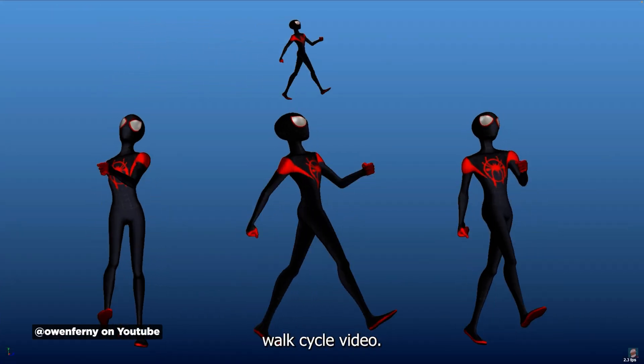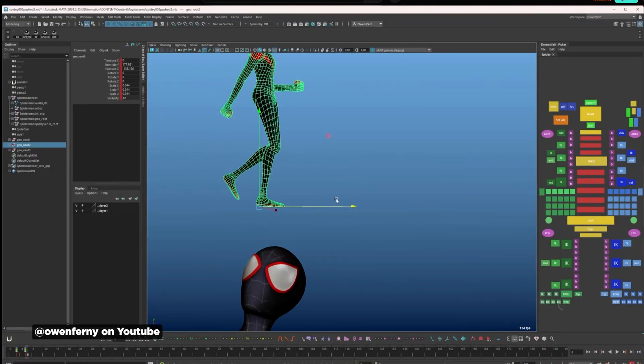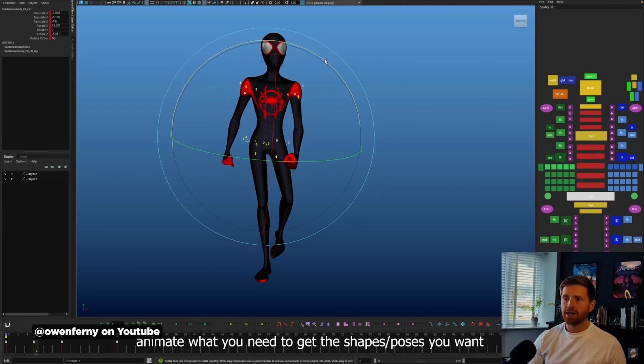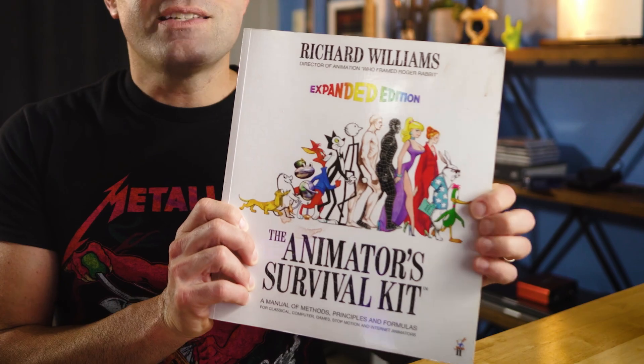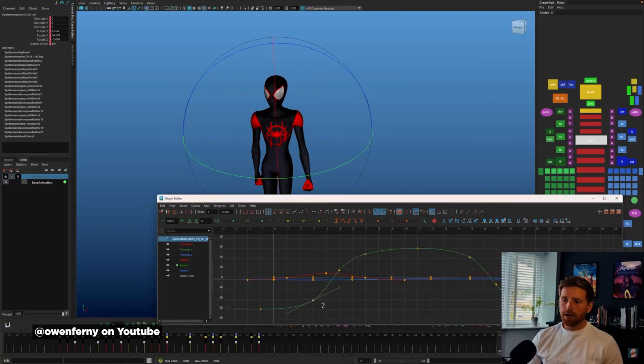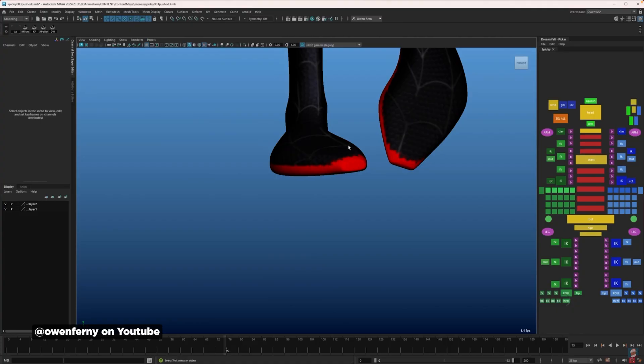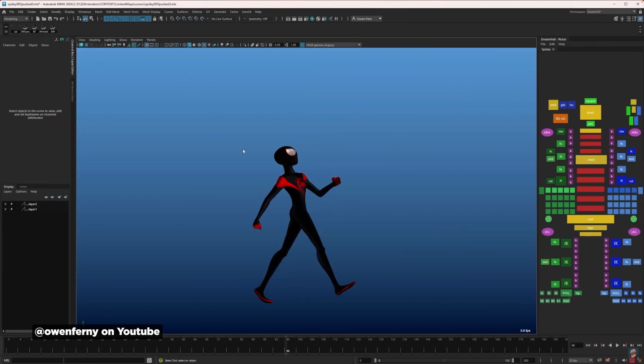Owen Fearn, a senior animator at DNEG Animation, released the complete guide to walk cycle animation about a year ago, but I just found it and had to share. While using Maya, the principles apply universally to After Effects, Rive, Cinema 4D, Blender — really any app. Owen details every step of creating a Spider-Man walk cycle, from blocking to contact keyframes, constantly referencing the Animator's Survival Kit — basically the bible of character animation. What makes this tutorial special is that he shows every painful step, tweak, and fix needed for professional quality results. Even veterans like Owen put in serious work to achieve this quality. Check out this fantastic tutorial in the description and give Owen a follow.